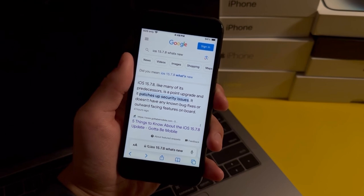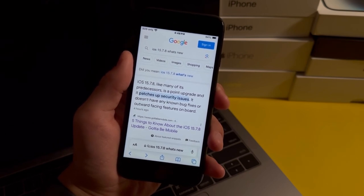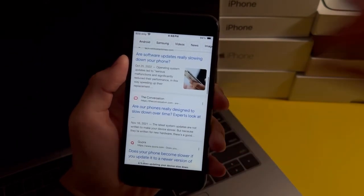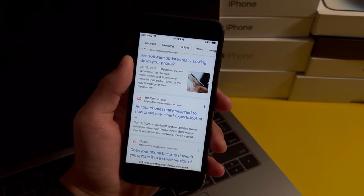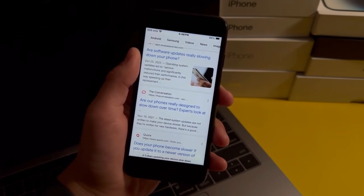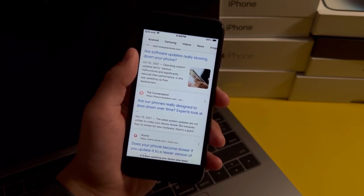My suggestion is that you do get the update because it is very unlikely that you'll get battery problems or any performance issues. There is also a common theory that security updates actually slow down your iOS device, so if it does slow down your iPhone then I will leave a link in the description on how you can downgrade your iOS version.